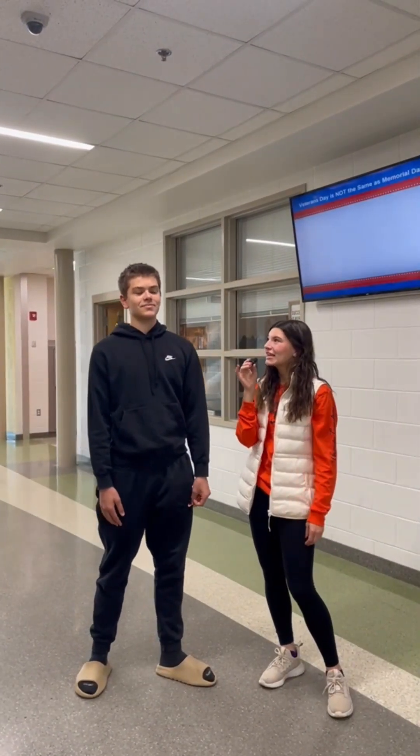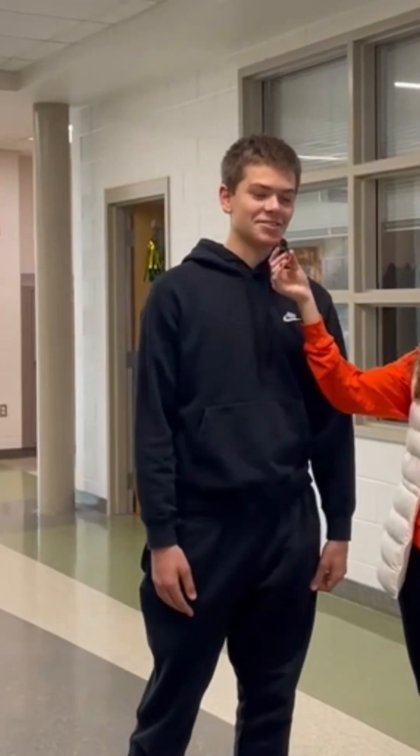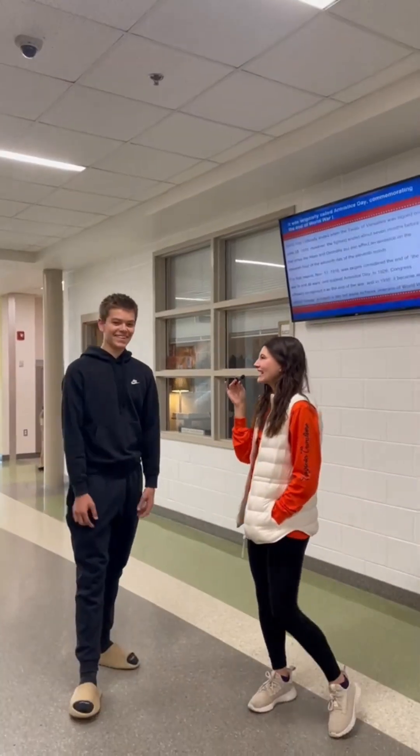Our last question is, what year did World War II end? 1962. That's wrong. I'm sorry. It's 1945. Have a good day.